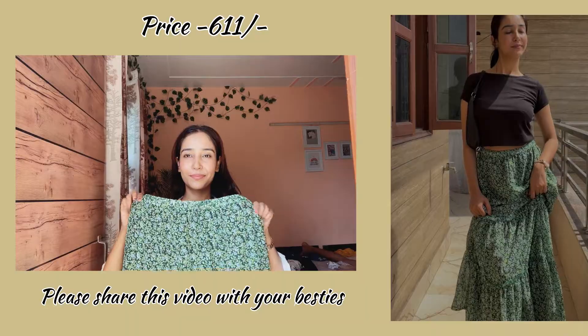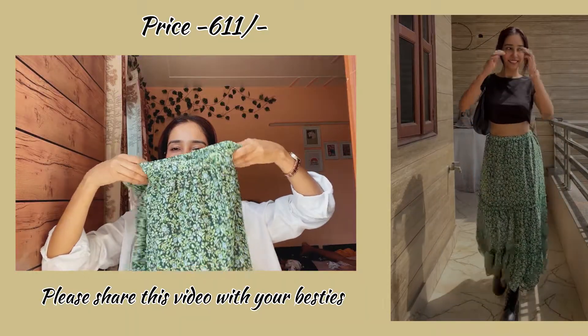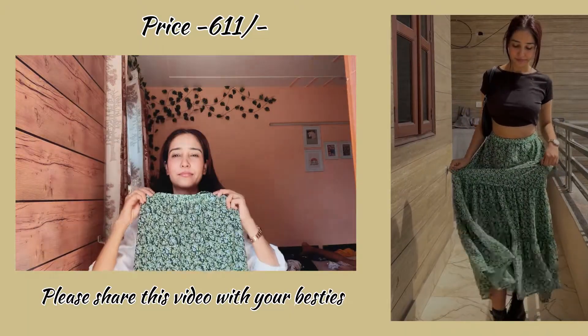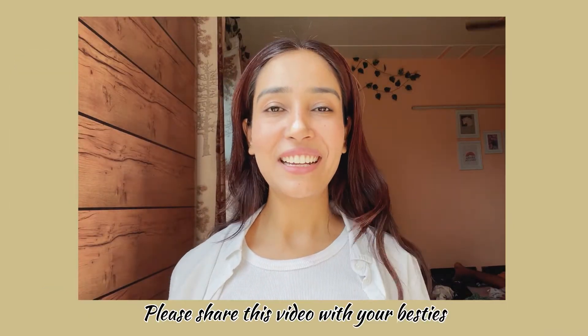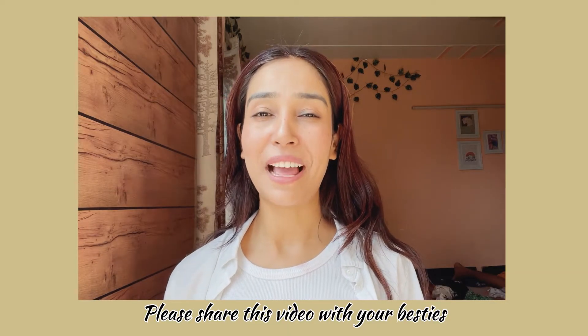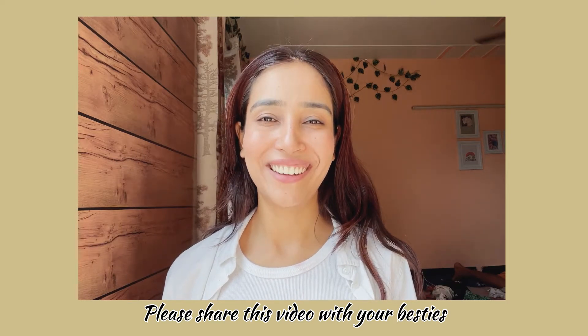You can purchase from the link provided. For this skirt, I'd suggest buying a smaller size because it has more room. So this was my haul! I definitely love all the outfits I've bought, especially the black dress and the other black pieces.